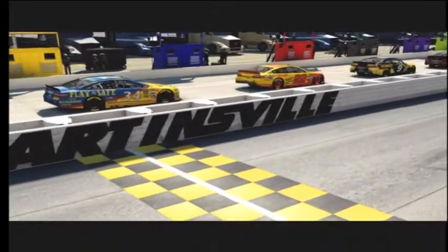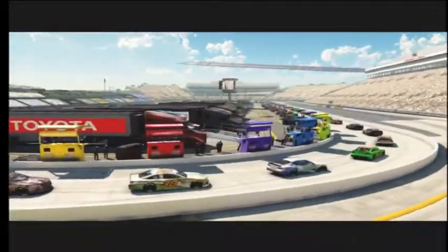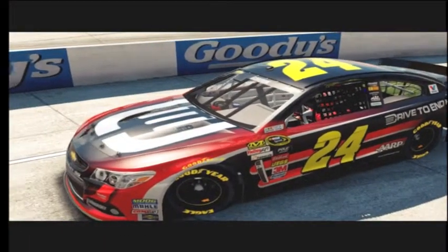You know, Mike, we call this the paper clip. Those long straightaways, tight turns, really hard on brakes. And you're going to need some good brakes if you're going to win here today. Concrete corners, asphalt straightaways — a real challenge.